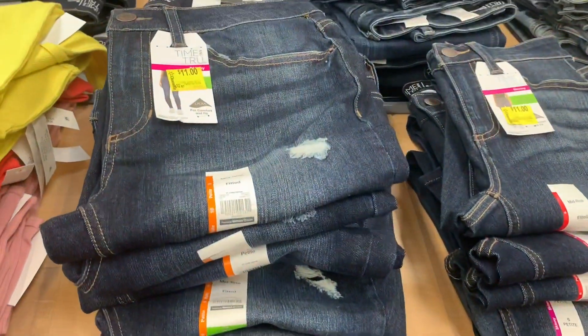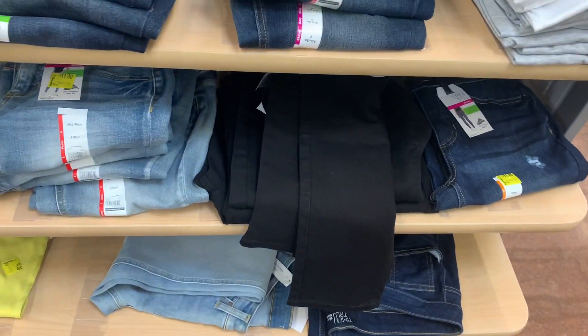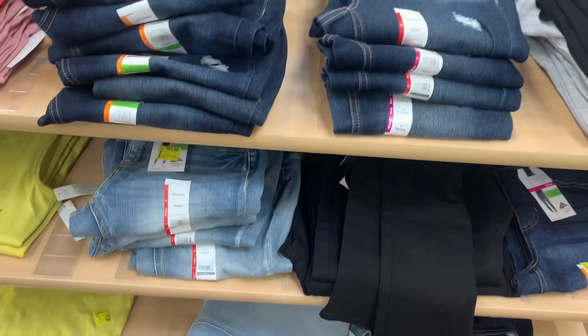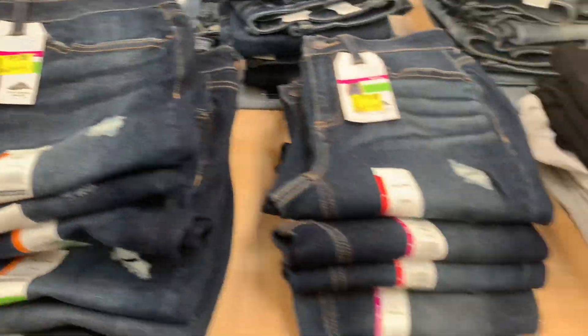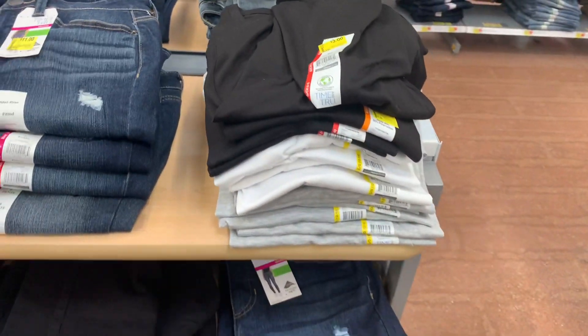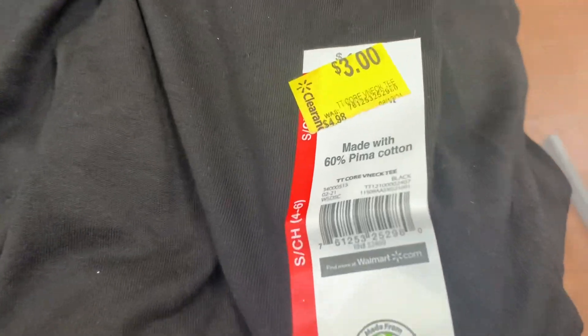The jeans — they're Time and True. Those are $11. They were almost $17. They have dark blue, black, light blue, and here's the barcode for these. They're mid-rise fitted. And then they also have the t-shirts. These are going for $3, and here's the barcode for these.